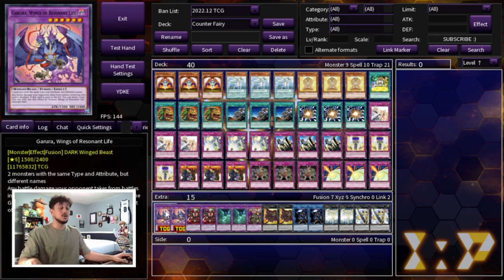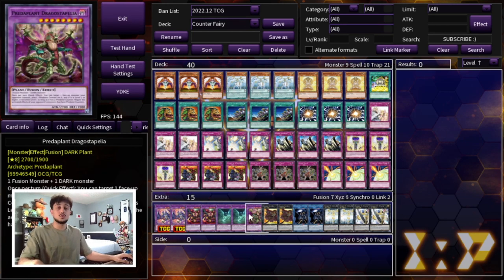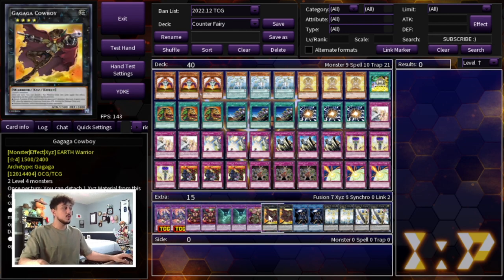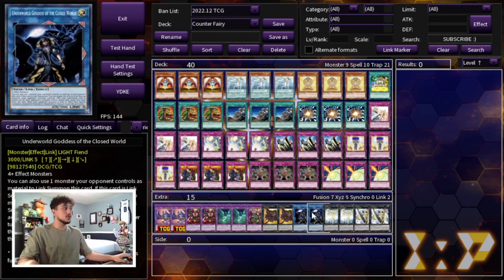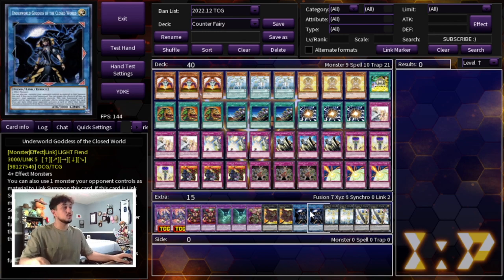The extra deck is important to play multiples in because we're running Extravagance. We're playing two Garura, two Starving Venom, two Mud Dragon, and one Draco Stapelia as Super Poly targets. Draco doesn't come up as much, so one copy is fine. We're also playing two Gagaga Cowboy, which is great for finishing in time situations when you've chipped your opponent down. Two Underworld Goddess handles big boss monsters you can't otherwise out, though you can cut these for more Super Poly targets if needed.